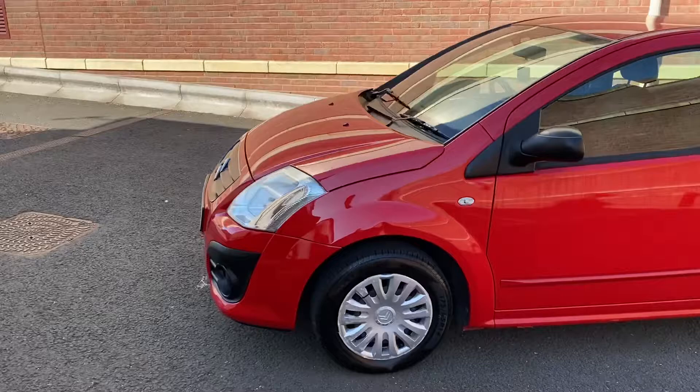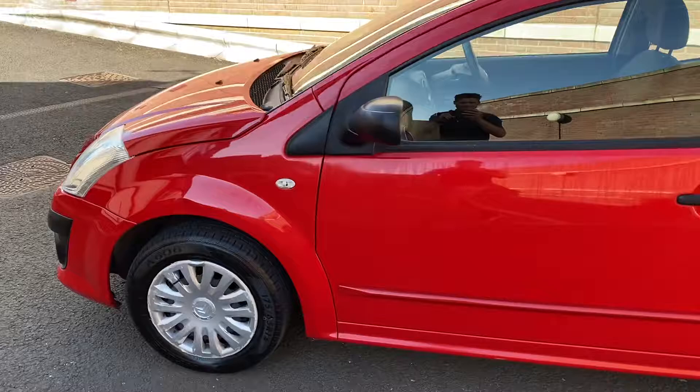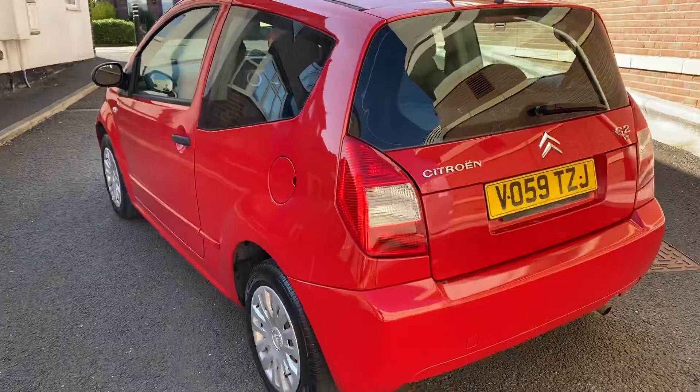There are a few scratches on this car unfortunately — I'll point them out as I walk around the vehicle. Nothing that you wouldn't expect for this kind of age and mileage, but I wanted to let you know what they are. There's a little dent in the wheel arch just there. Drives really well — I've used it for the last couple of days. Really cheap to run, cheap to insure.